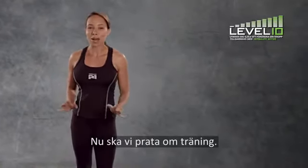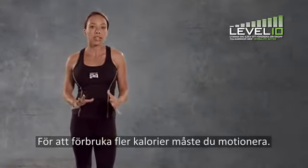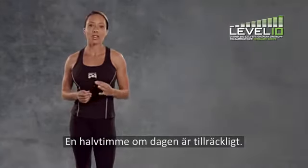Now, let's talk about exercise. In order to burn more calories, you need to exercise. Start by doing consistent daily exercise — just 30 minutes a day is a good place to start.